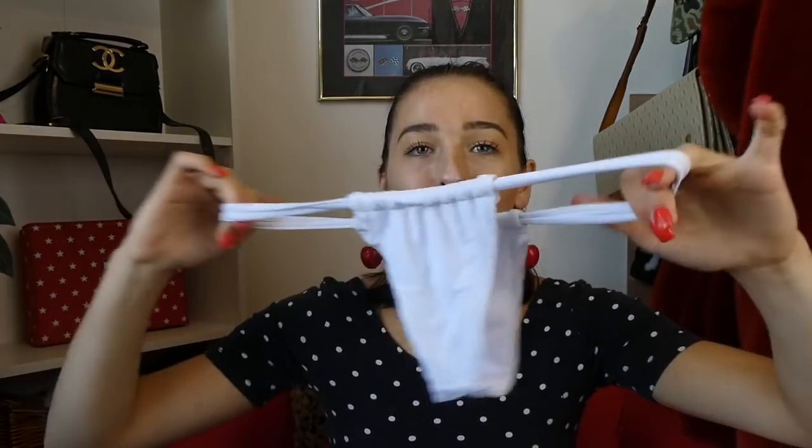The next bathing suit I actually ordered just for the top portion — to wear it as a shirt. I think it would be so cute with a pair of shorts or jeans. You can also wear it as a bathing suit, but the bottoms are like a complete thong and it's just not flattering on me, so I'm not going to do the try-on with the bottoms. This top is the reason I bought it — I think it's so cute for summertime, even with like cherry earrings. I ordered this in a size six.